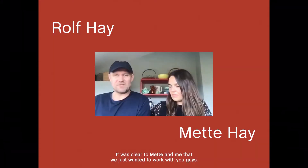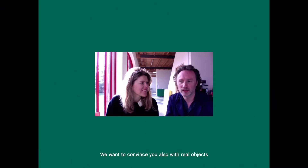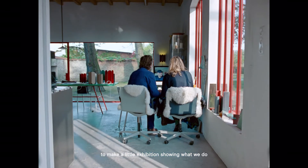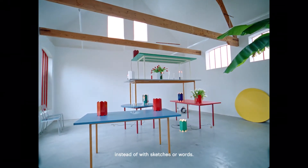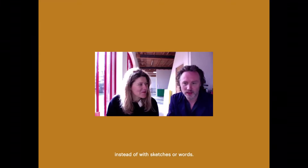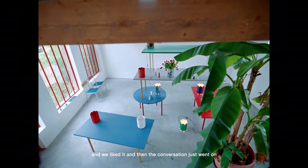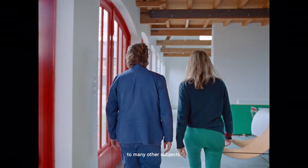It was clear to Mette and me that we just wanted to work with you guys. We wanted to convince you also with real objects, to make a little exhibition showing what we do, instead of with sketches or words. And then I remembered that you told us about this idea and we liked it, and then the conversation just went on to so many other subjects.